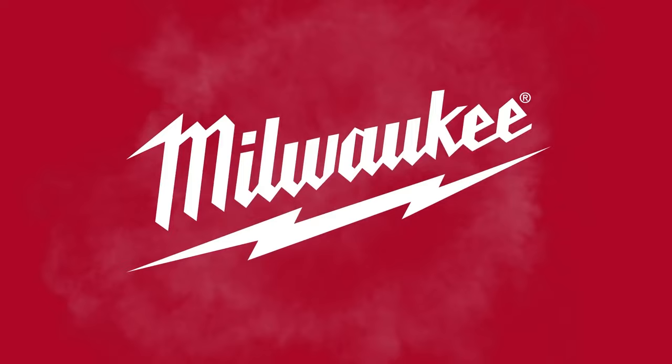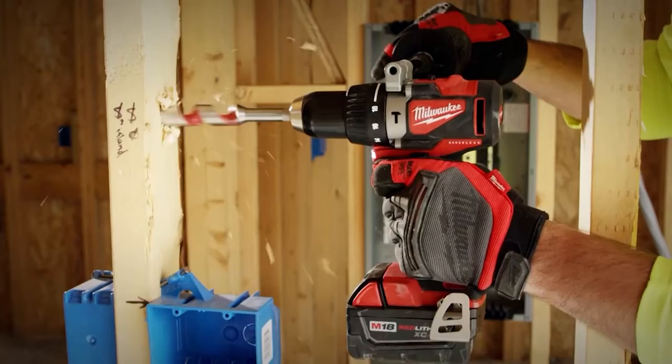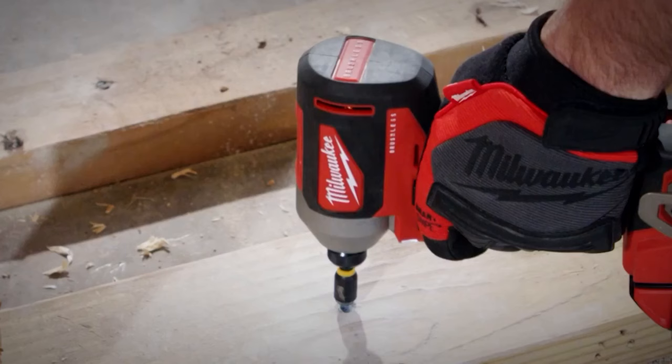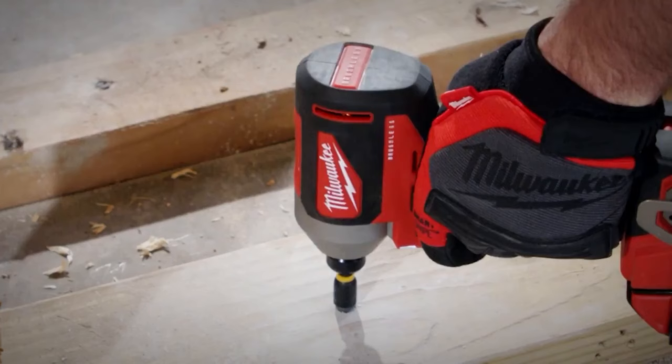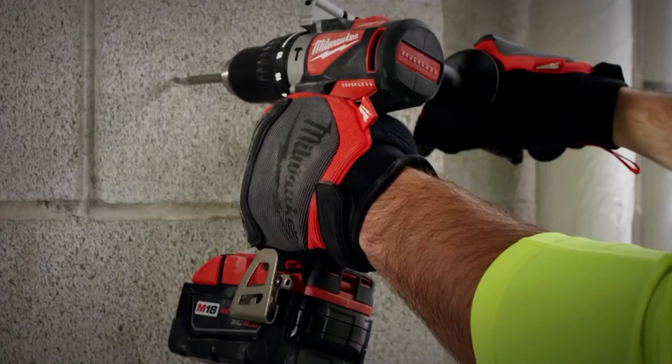So with all that information in mind, what should you choose? The Fuel tools are going to be the latest and greatest you can find in terms of brushless motors and other features. Milwaukee will continue to release brushless tools which should be solid pro options that will always be less expensive, probably with fewer features than the Fuel counterparts. Some of these might be brand new, but don't be surprised if they've got very similar specs to older Gen Fuel models. So if you're still on the fence about brushless and Fuel, just get the Fuel — that's pretty much what I'm trying to say here.